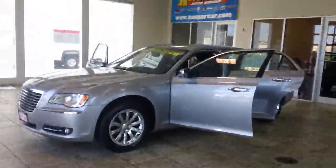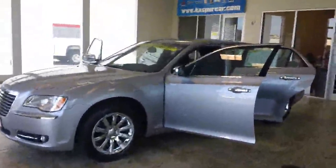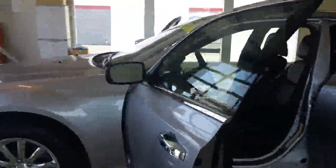Welcome to Casper Chrysler Dodge and Jeep, home with a Lifetime Warranty. Today I have for you a 2011 Chrysler 300. It has power windows and power doors, power front seats, black leather interior, and an automatic transmission.